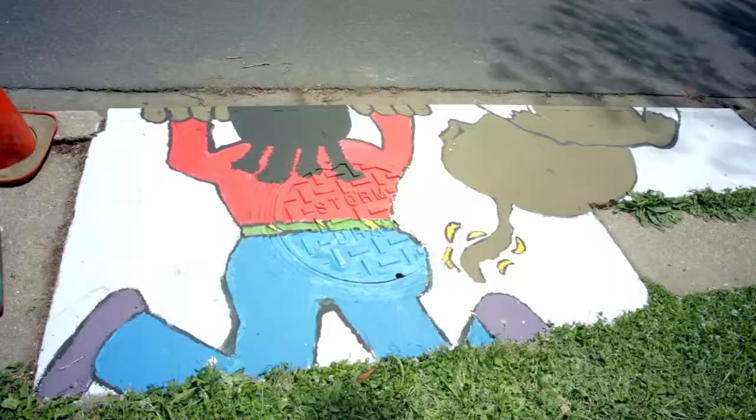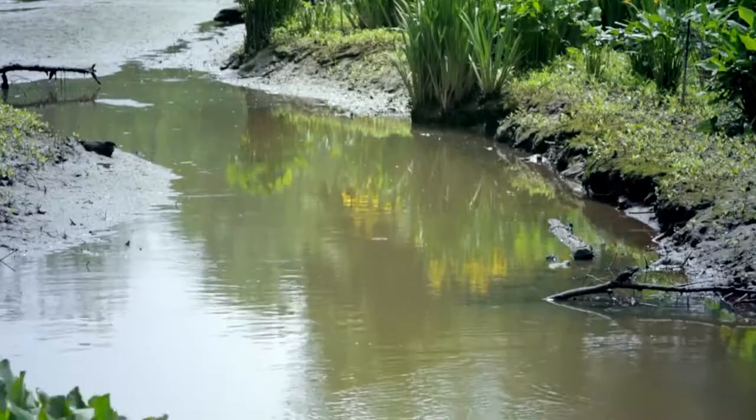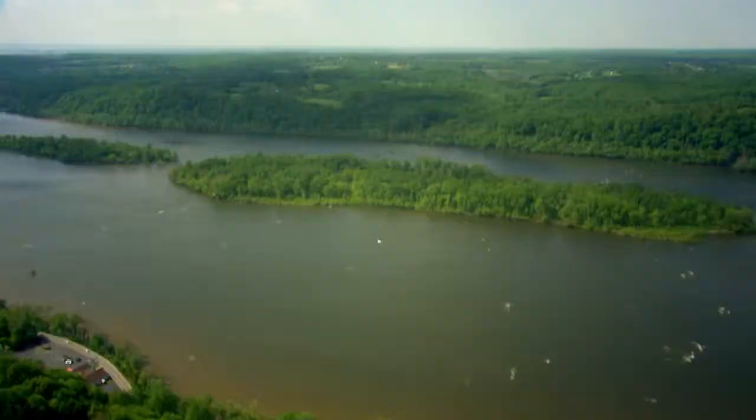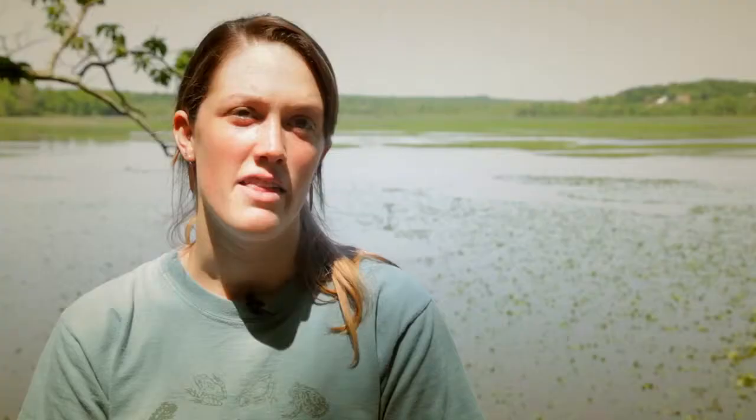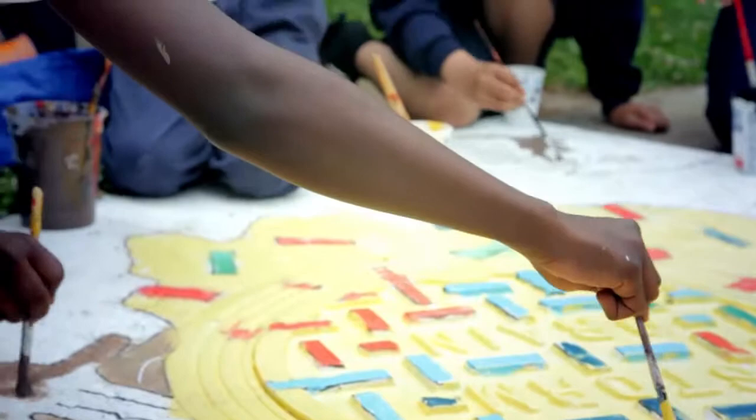When it rains, the water will pick up any pollution — oil or trash. In most communities, it will move it from your driveway to a drain, which then leads to a stream or a pond, all the way into rivers like the Susquehanna if you're in New York, and that'll feed all the way down to the Chesapeake Bay. It'll come over the Conowingo Dam and end up in the bay.